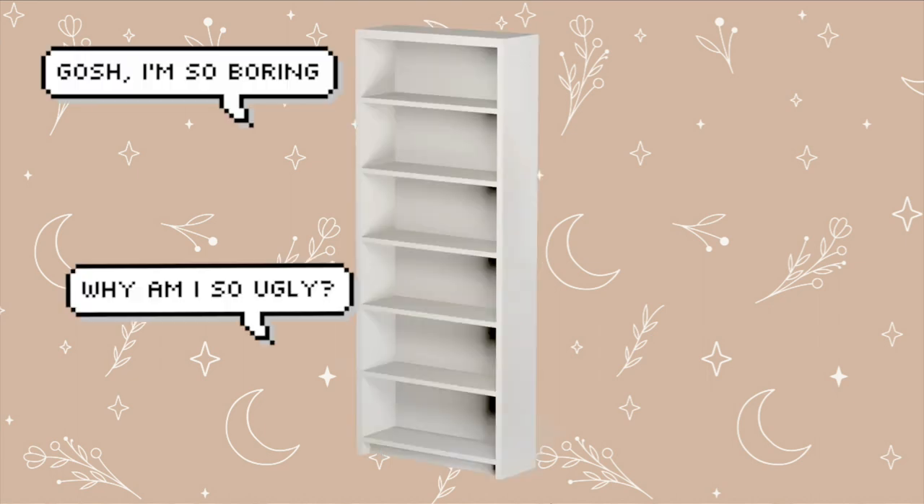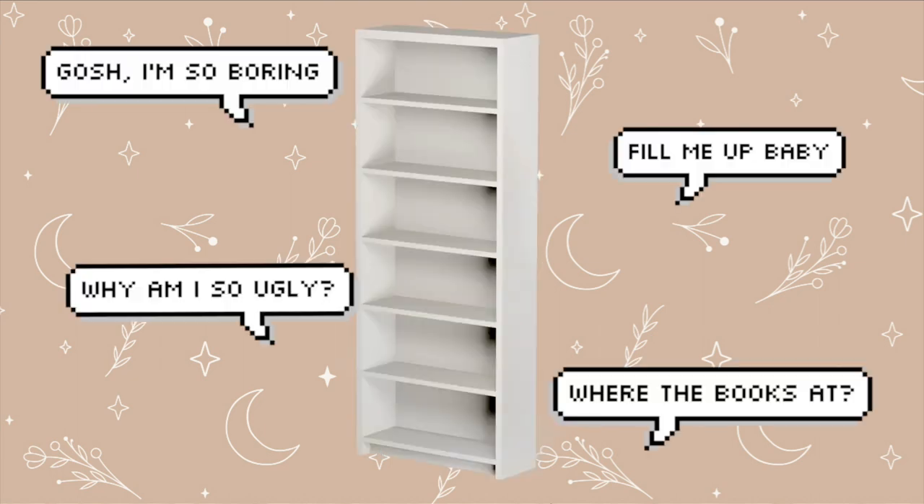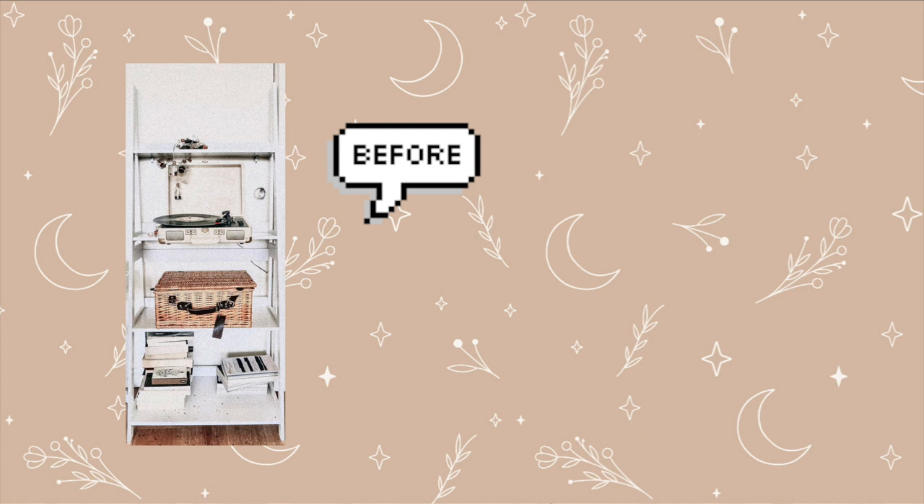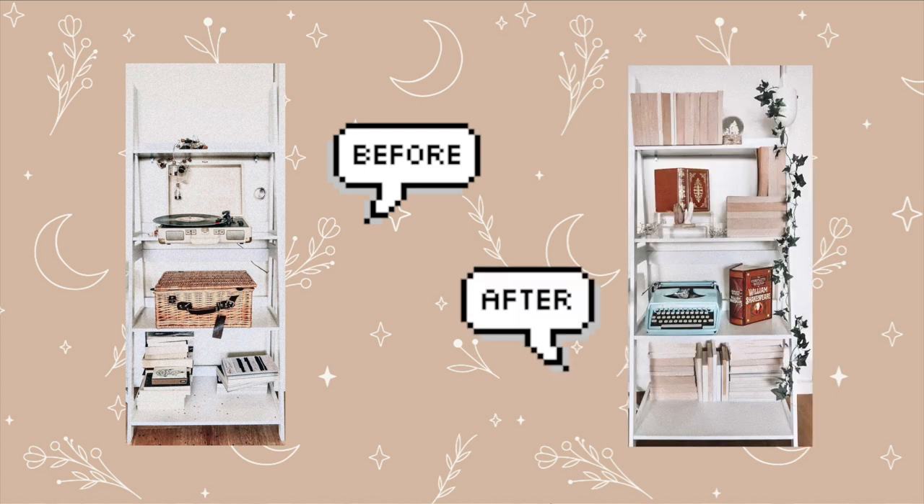Is your boring bookshelf talking shit to you? Well, I'm here to fix that. Just watch this video to see how I made this sad looking shelf a masterpiece.